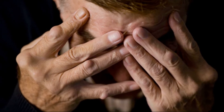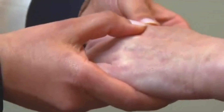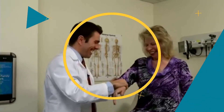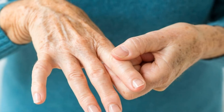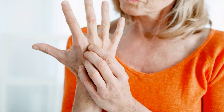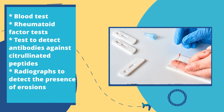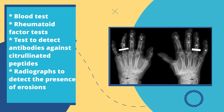There is currently no way to prevent the development of rheumatoid arthritis; however, experts recommend regular physical activity to promote the use of all joints. Once diagnosed, following treatment correctly can prevent the disease from progressing. The diagnosis is relatively straightforward if the patient sees a rheumatologist with suspected symptoms. Diagnostic tools include blood tests, a rheumatoid factor test, tests to detect antibodies against citrullinated peptides — present in two-thirds of arthritis patients — and radiographs to detect the presence of erosions.